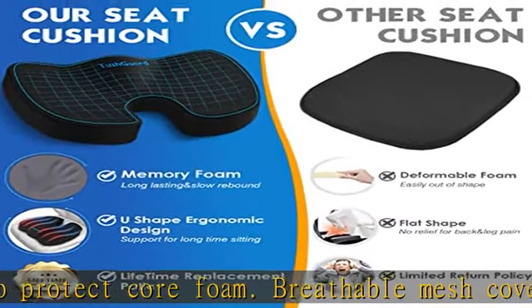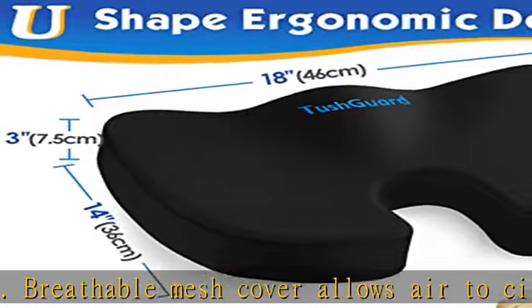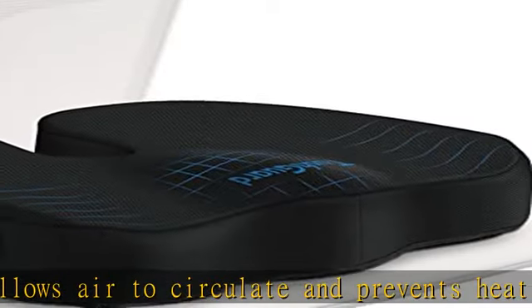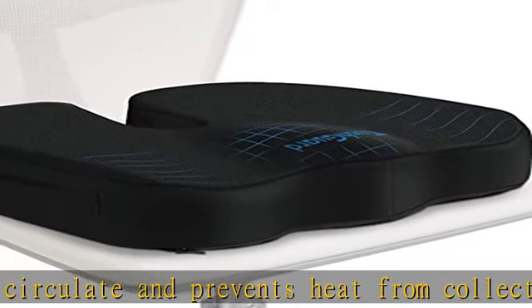If you travel by car, train, or plane but feel uncomfortable with the seat, this portable cushion will be your best travel partner. Bring extra comfort to your office, car, or chair.